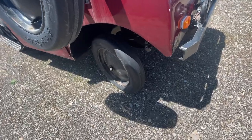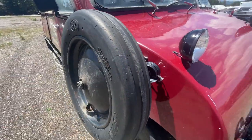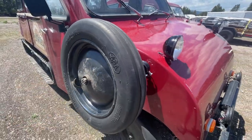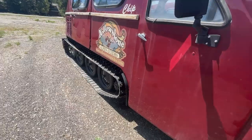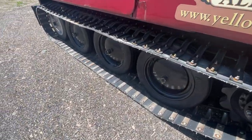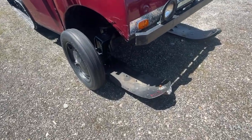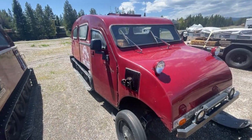It's got these tiny little pizza cutter tires — look at that, there's like no tread on it. And then it's tracked in the back. This one's got like skis on it. These things are so cool.